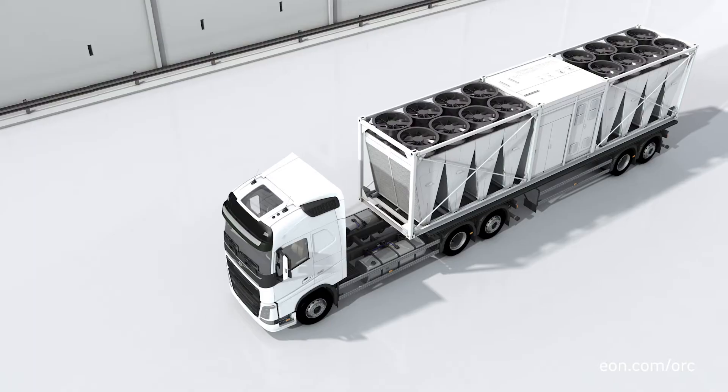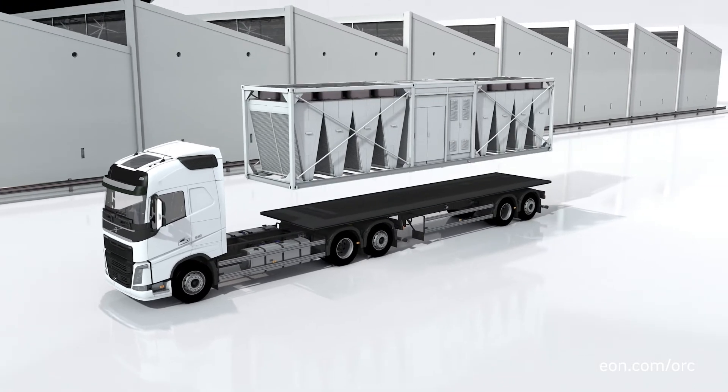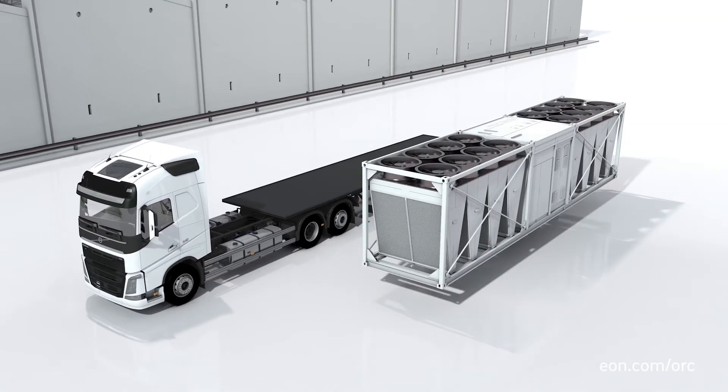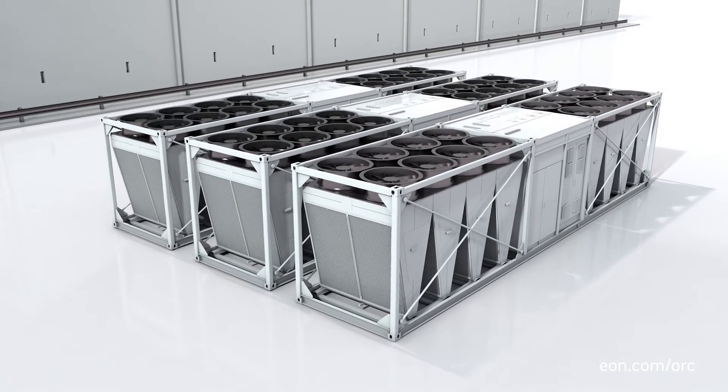Specifically, we achieve this by having our solutions modular, containerized and therefore standardized, enabling us to plan and install in a very fast and smooth way. It's a plug and play solution which does not interrupt your business.